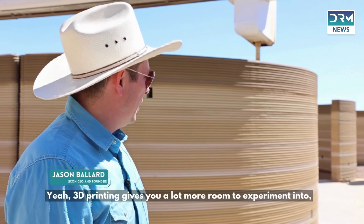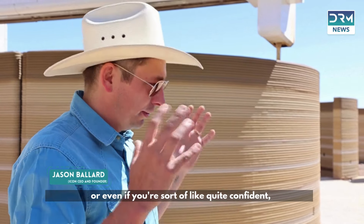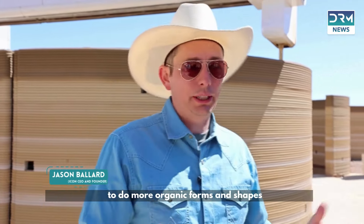3D printing gives you a lot more room to experiment, or even if you're quite confident, to do more organic forms and shapes.